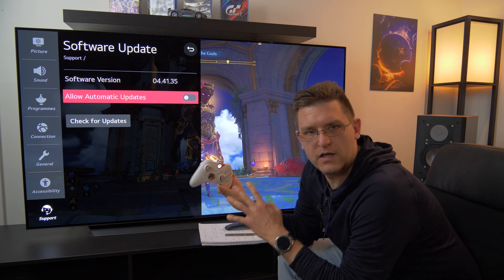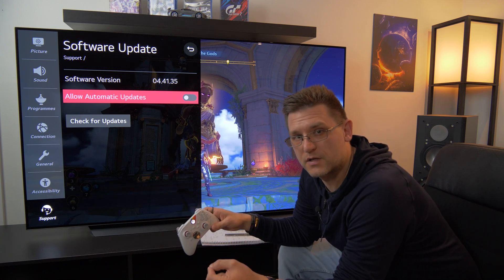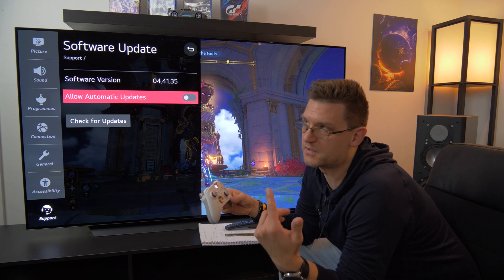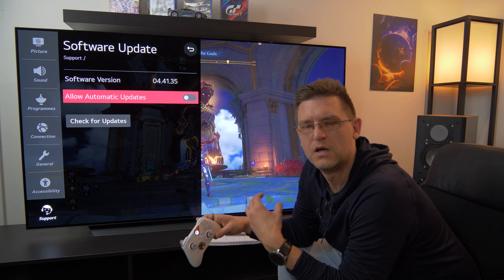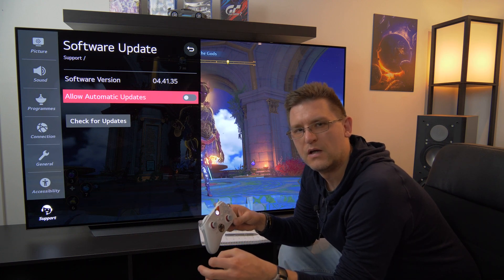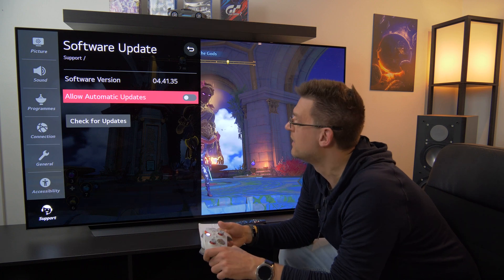My LG CX is on firmware 04411.35. Keep in mind I'm here in Australia — very far from Europe — so you may have a completely different firmware number. There is no global firmware for all LG TVs or the LG CX, so you could live in a different country and have exactly the same fixes and feature updates but a different version number.